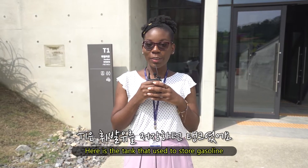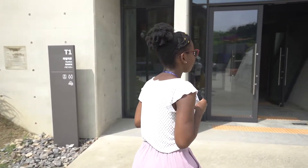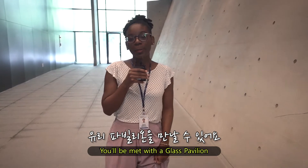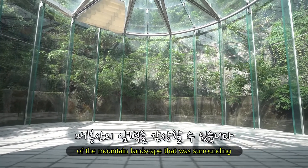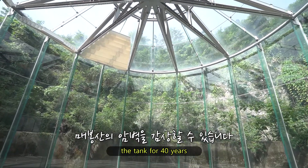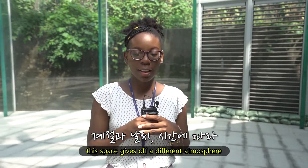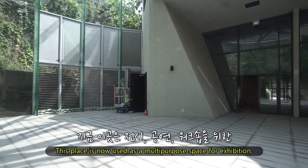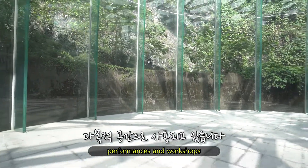Here is a tank that used to store gasoline. The original tank was dismantled and replaced by this pavilion. After entering through the cultured hostel, you'll be met with a glass pavilion. In this place, you may enjoy a panoramic view of the mountain landscape that surrounded the tank for 40 years. Depending on the season, weather, or time, this space gives off a different atmosphere. It is now used as a multi-purpose space for exhibitions, performances, and workshops.